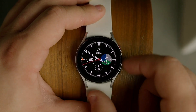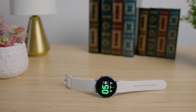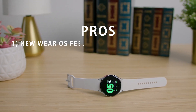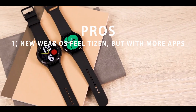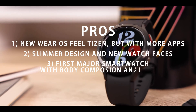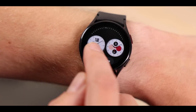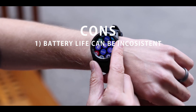Despite its technical discontinuation, you can still find new units at various retailers. Pros: 1. New Wear OS feels like Tizen, but with more apps. 2. Slimmer design and new watch faces. 3. First major smartwatch with body composition analysis. Cons: 1. Battery life can be inconsistent.